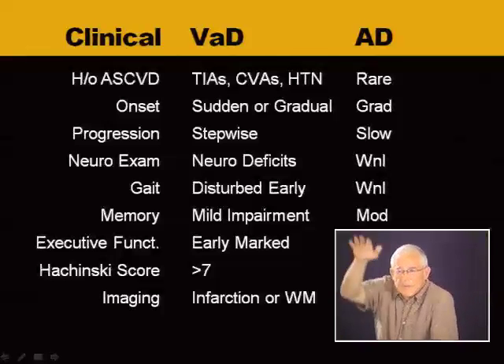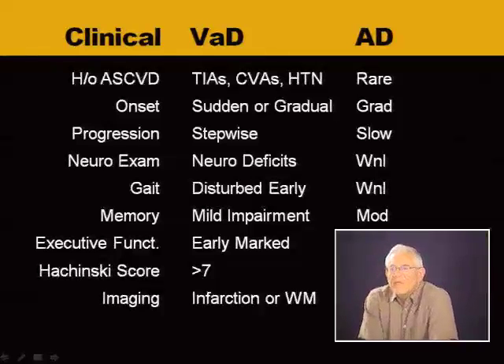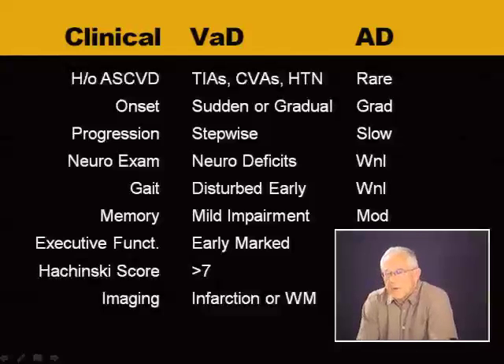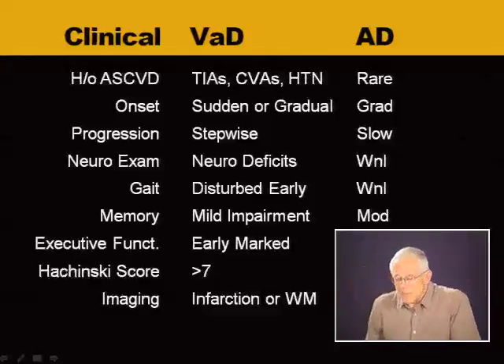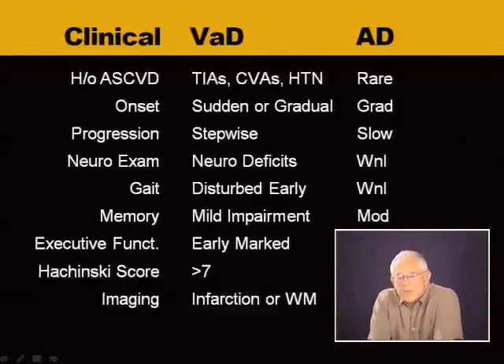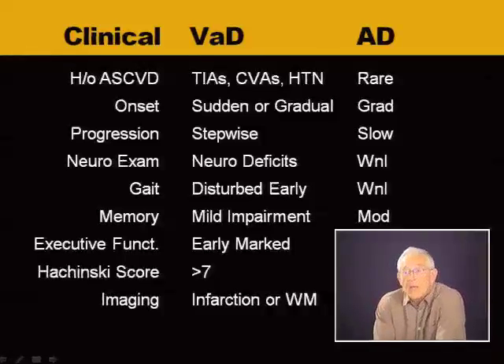So off to the left, clinical symptoms — we'll zoom down and I'll translate. In the middle is vascular dementia. On the far right is our template, Alzheimer's dementia, the most common dementia. So number one: a history of ASCVD, atherosclerotic coronary vascular disease.